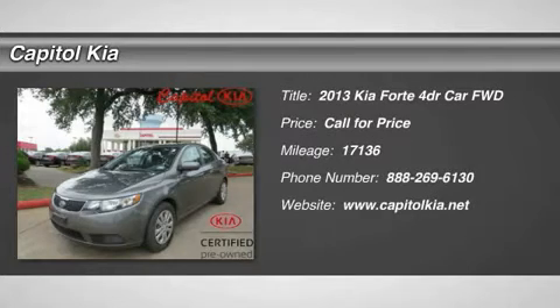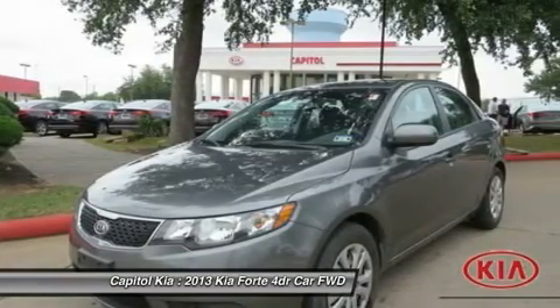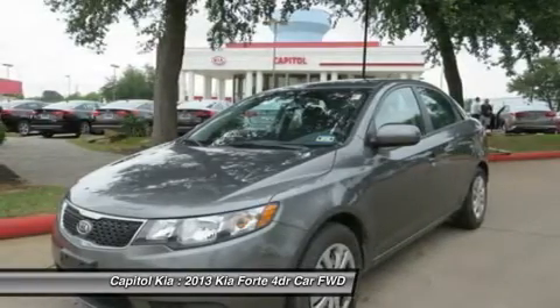This outstanding example of the 2013 Kia Vortex is offered by Capital Kia. When your newly purchased Kia from Capital Kia comes with the Carfax buy-back guarantee, you know you're buying smart.